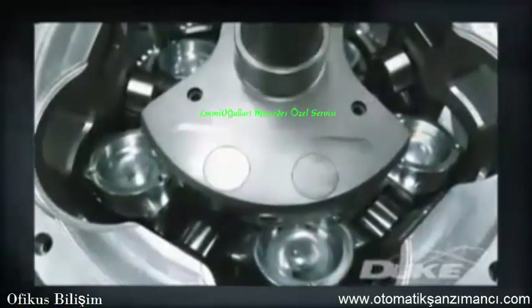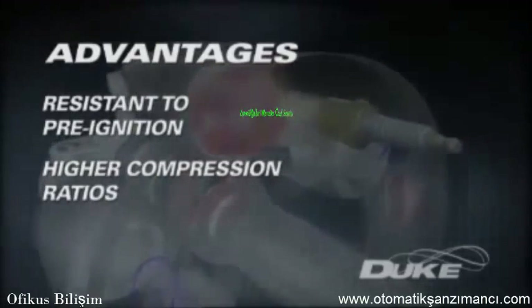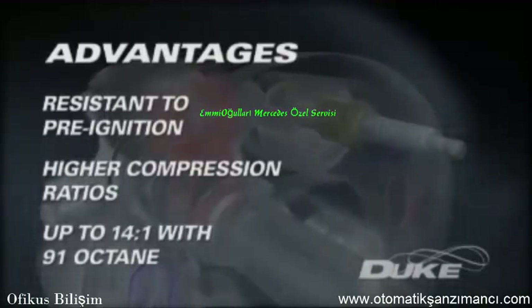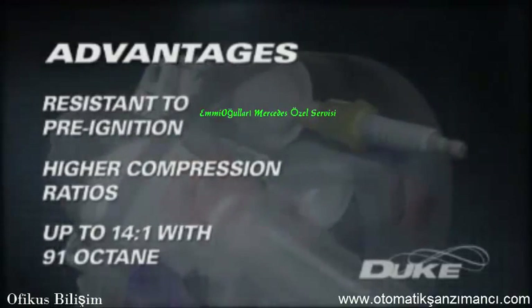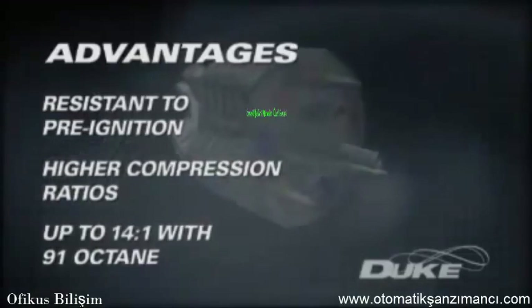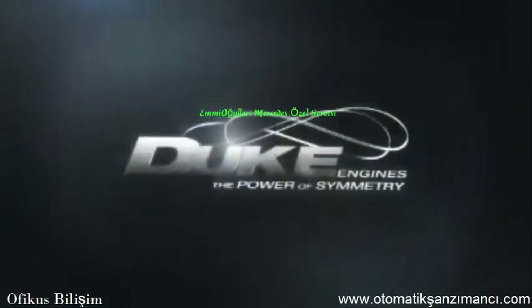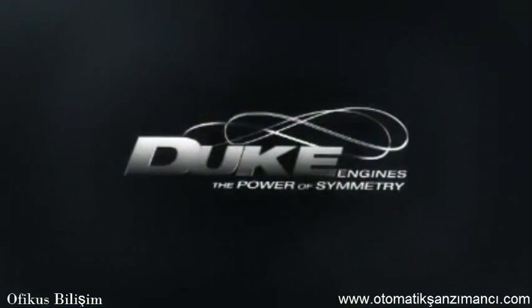Duke's developing engine technology enjoys a number of fundamental advantages over conventional four-stroke internal combustion engines. Its compact combustion chamber has no hot exhaust valves present and is remarkably resistant to pre-ignition of the fuel-air mix. It can utilize a higher compression ratio, delivering greater power for a given amount of fuel. Duke engines have run compression ratios as high as 14 to 1 on 91 octane fuel without detonation, delivering a large improvement in efficiency that leads to lower fuel consumption and hence lower overall greenhouse emissions.